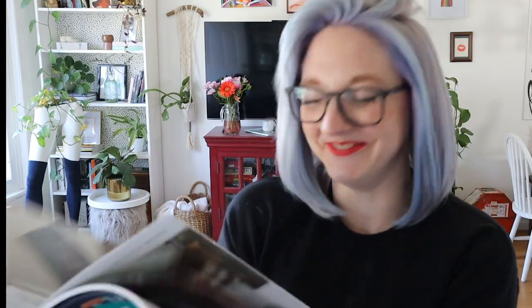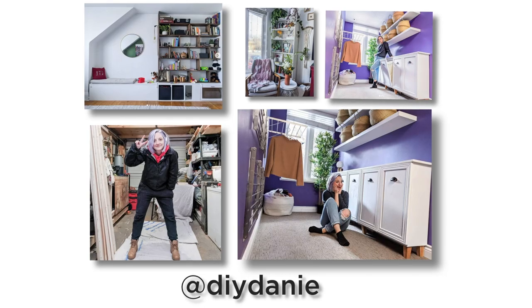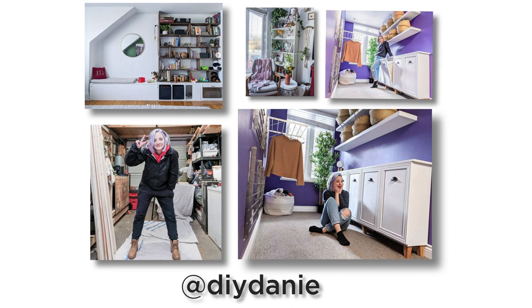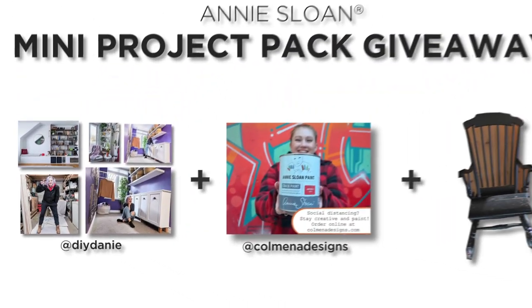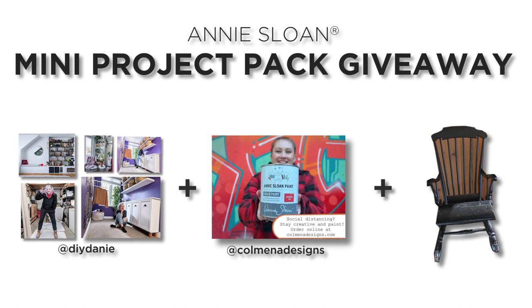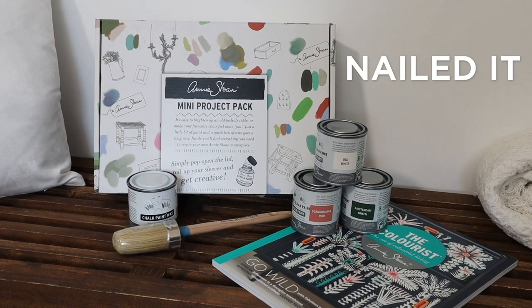You also get this amazing colorist book — the inspiration in this book is amazing. To enter, you need to be a resident of Canada or the US. Head over to Instagram, follow me at DIY Dani and Colmana Designs, and simply share a photo of a piece of furniture you want to transform in your home. All the information is in the description box below. Show me what you want to paint because this project pack could be yours!